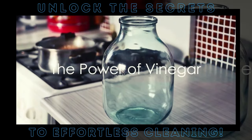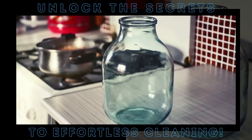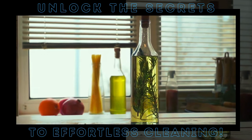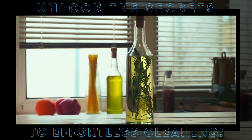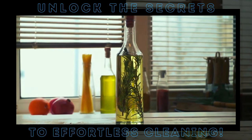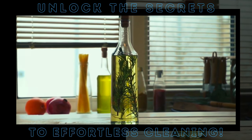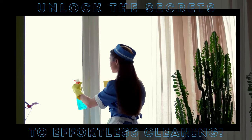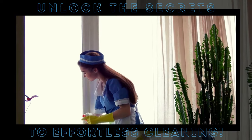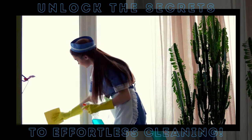Vinegar isn't just for salads anymore — it's a secret weapon in your cleaning arsenal. Vinegar is a natural, non-toxic product that safely deodorizes, disinfects, and cleans most hard surfaces.